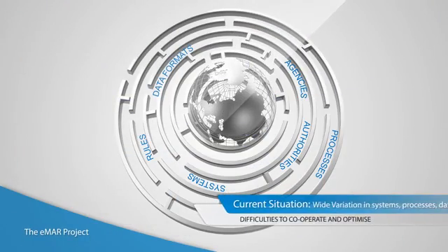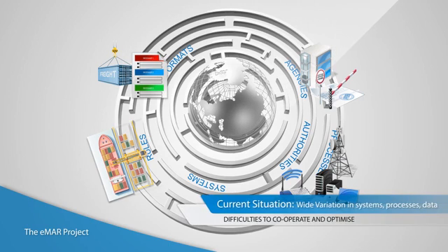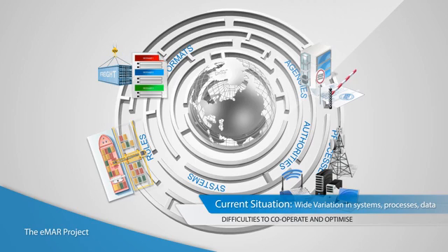Today, there is a wide variety of system architectures, data formats, software systems and sensing and safety devices in use in the maritime sector. This makes cooperation and optimisation practically impossible.